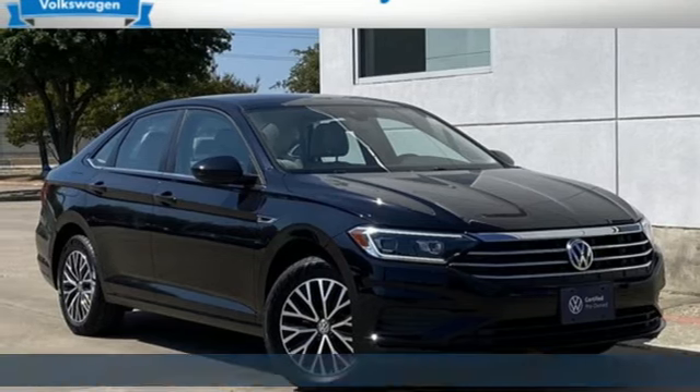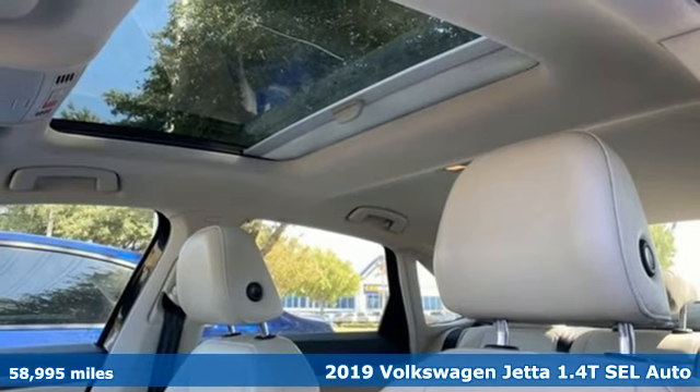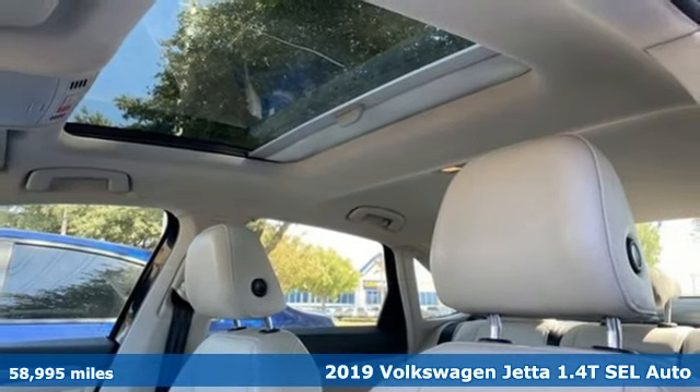It's a 2019 Volkswagen Jetta. Performance, fun, efficiency. The Jetta moves you forward in all the right ways.